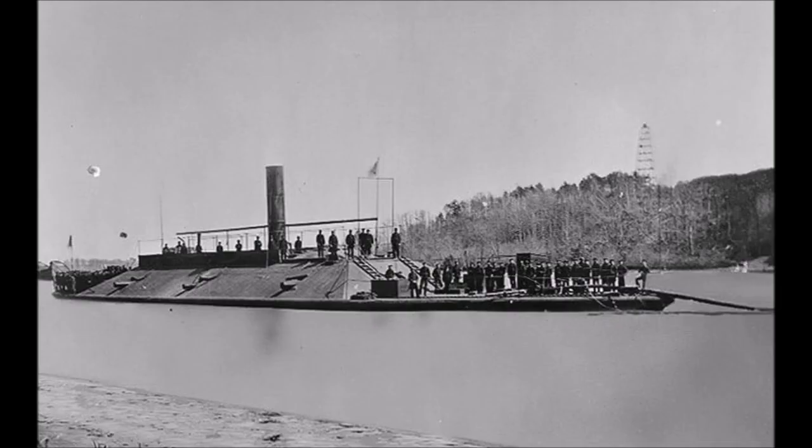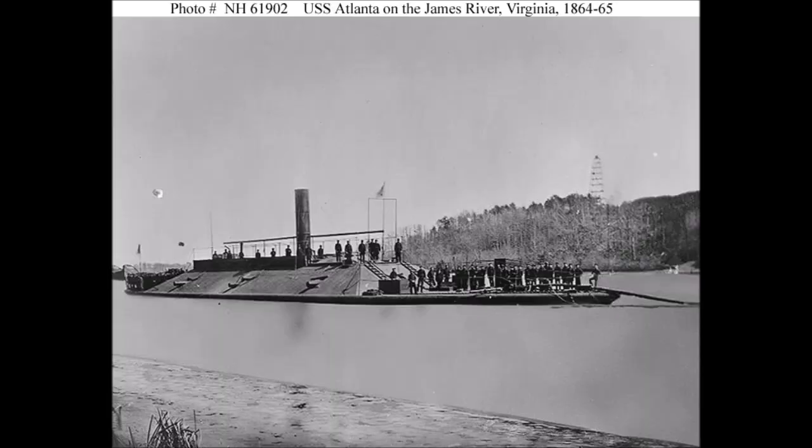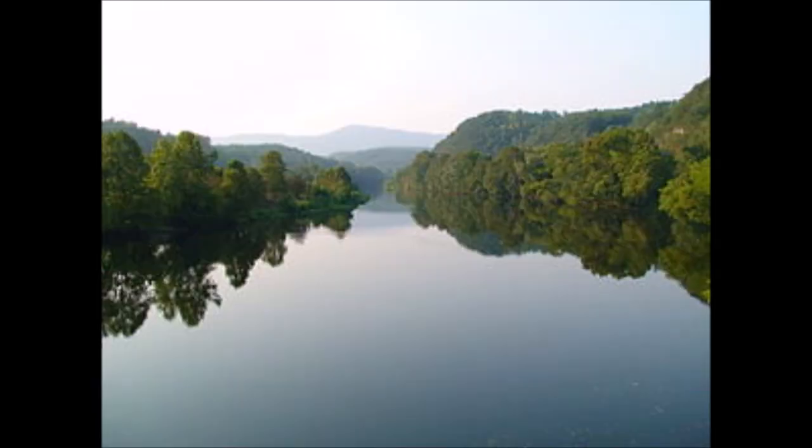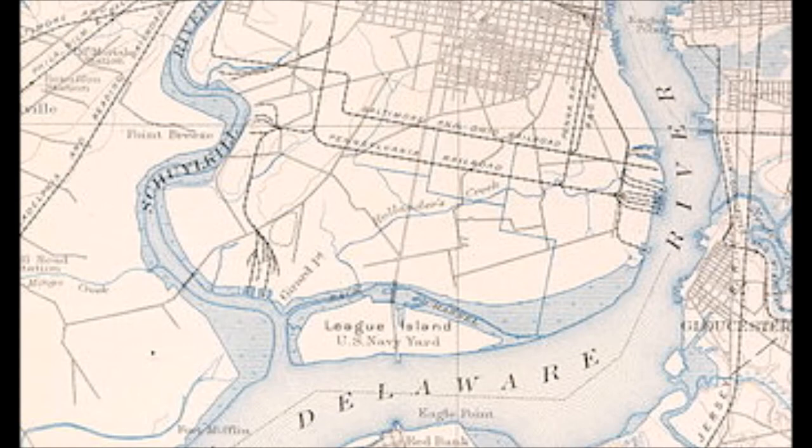The ship retained her name and was commissioned again on February 2nd, 1864, rearmed with a pair of 150lb Parrott Rifles in the bow and stern and 100lb Parrott Rifles amidship. USS Atlanta was assigned to the North Atlantic Blockading Squadron and spent most of her time stationed up the James River, where she could support operations against Richmond, Virginia. After the end of the war in April, USS Atlanta was decommissioned in Philadelphia, Pennsylvania on June 21st, 1865 at League Island.